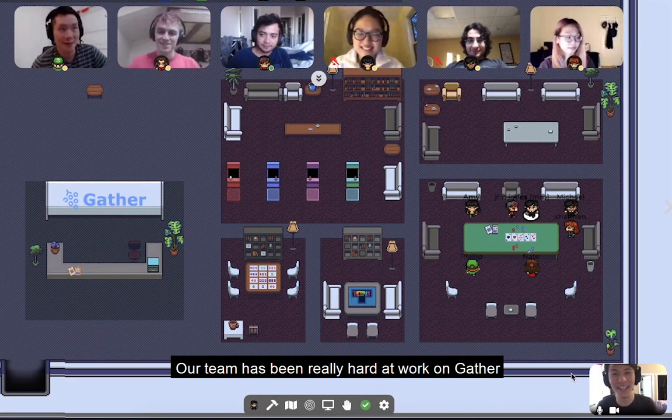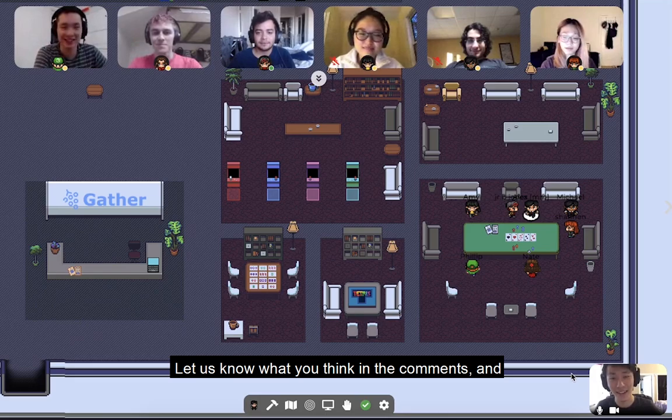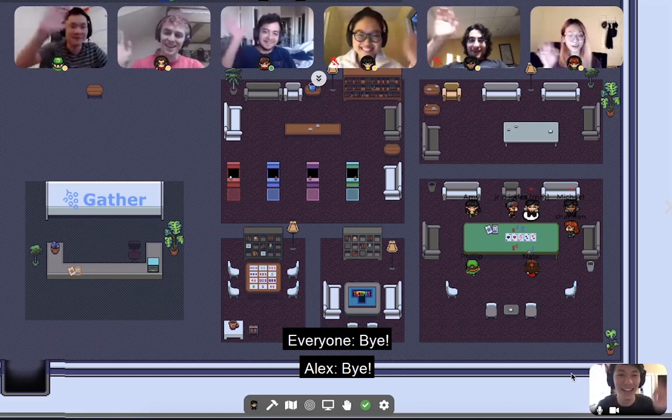Our team has been really hard at work on Gather, and we are so excited to share it with all of you. Let us know what you think in the comments, and we hope to see you around in that Gather space that we've set up just for you. Check it out below. Bye!